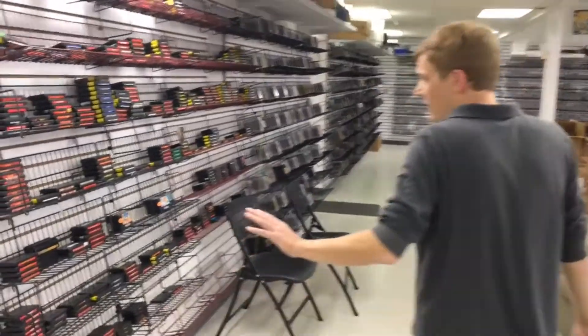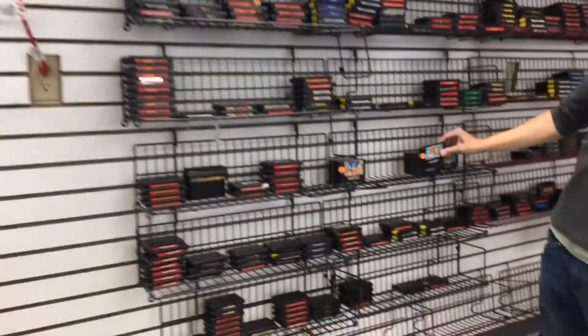And as we head along, here's our Genesis area. Sonic, Sonic 2 - always real popular.